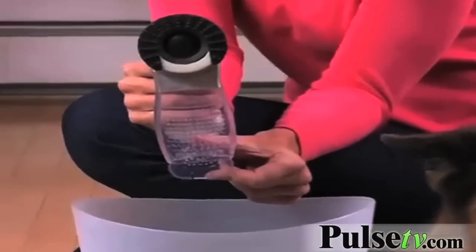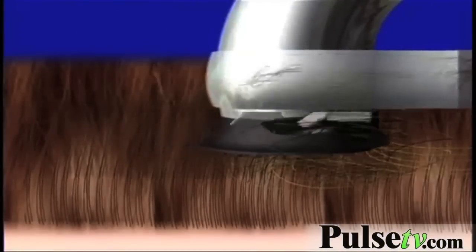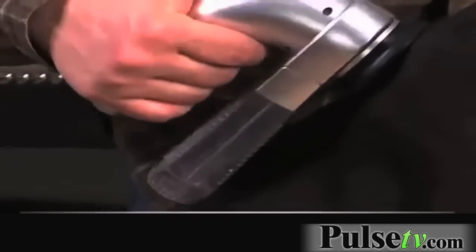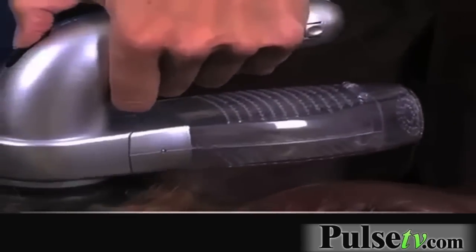No mess, no pain. The secret is the massaging nubs on the U-shaped brush that gently gather the hair while the recessed rotating motor sucks it into the canister. Watch as the hair is grabbed and vacuumed up in just seconds. Harsh bristles really can hurt short-haired dogs and don't work well. Your short-haired dog will love the massaging action of the Shed Pal. Even the most finicky cat will sit and enjoy being groomed with the Shed Pal.